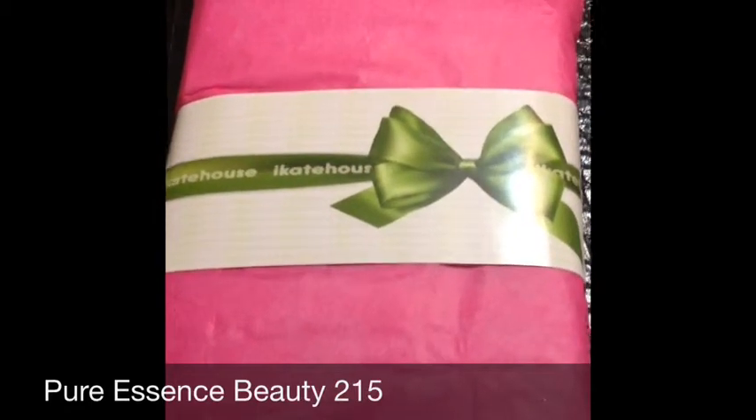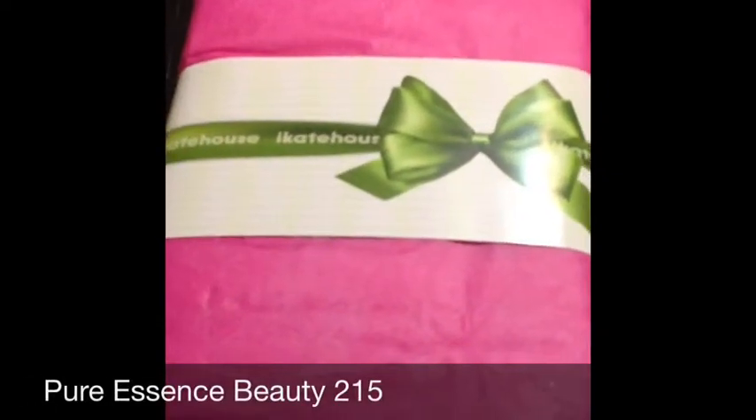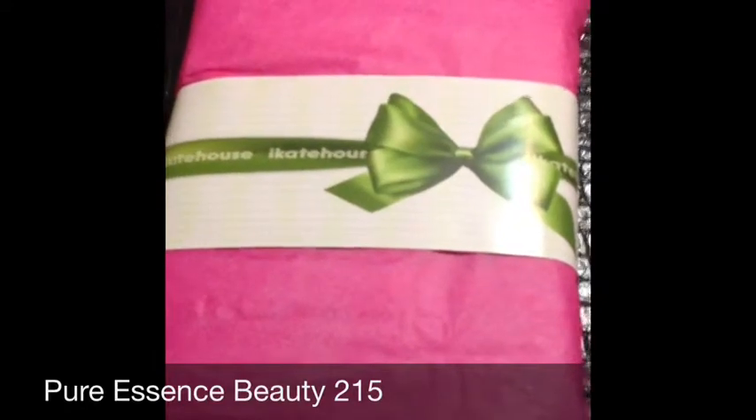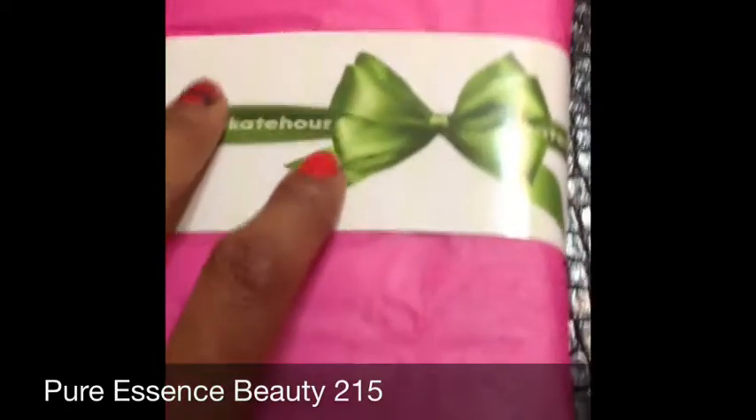I'm recording this on my iPhone, so I'm using one hand to hold my phone and the other hand to open up my package. This is what I purchased from iKate House — I let my baby girl do my nails. I'm using one hand because I'm using my iPhone, so this is supposed to be a really quick video.